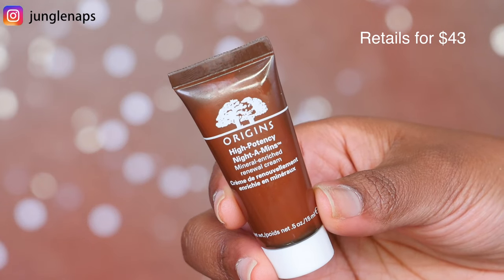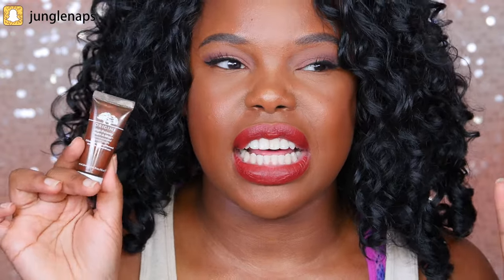Next up is this little guy from Origins. It's their High Potency Night-A-Mins. I first got this in one of my subscription boxes and kind of put it away. Then they sent me a little care package with trial sizes of their skincare, so I finally tried it out — and I freaking love this. I'm very picky about night creams; they can't be too oily or too creamy. This keeps my skin moisturized without feeling yucky. A little bit goes a long way, so this trial size is going to last me quite a while.